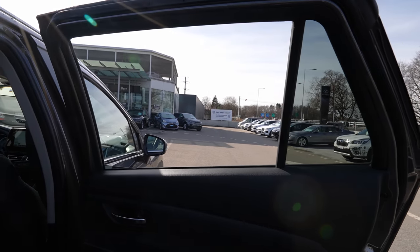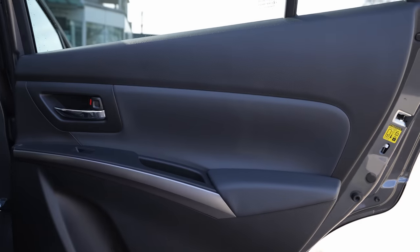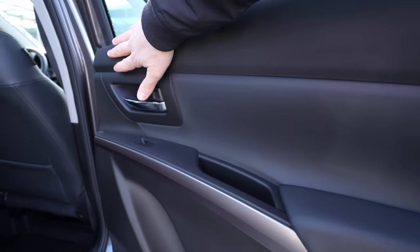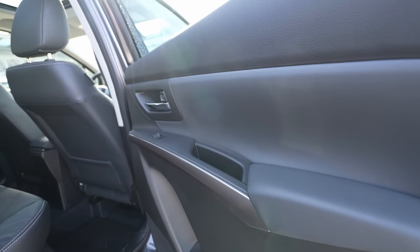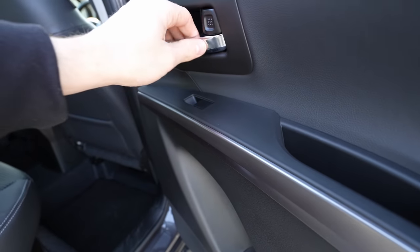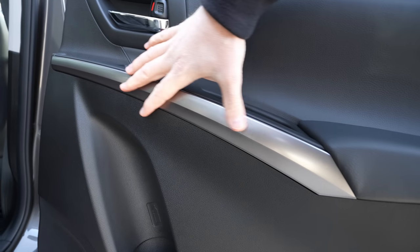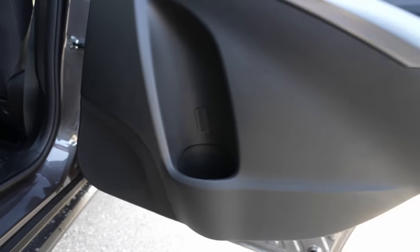Touching the door materials: the upper part is hard plastic, but the area below has a softer gray material that feels nicer. The armrest is leather in a matching color, with good-quality handles. There's a glossy/matte gray plastic panel and a bottle holder. There's also a speaker at the bottom. Overall the rear door design is nice and practical.